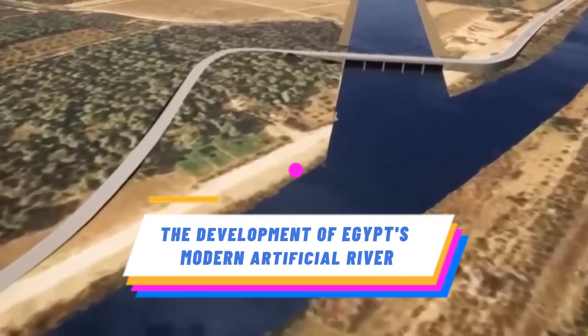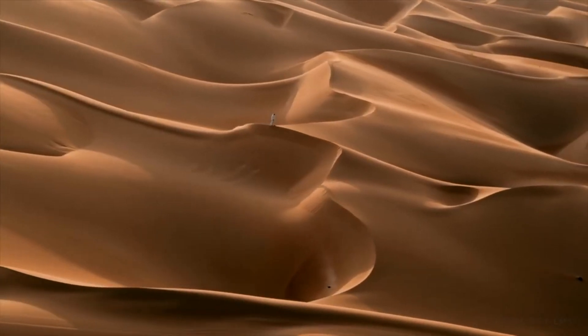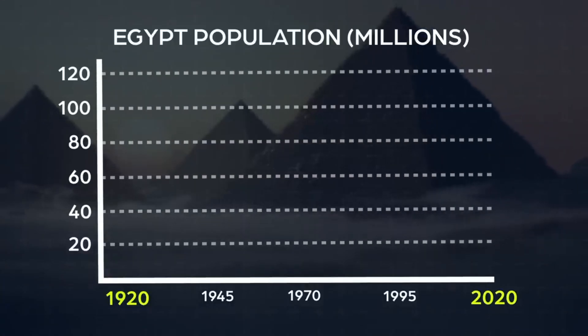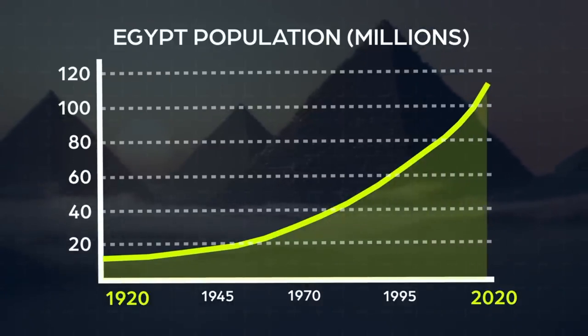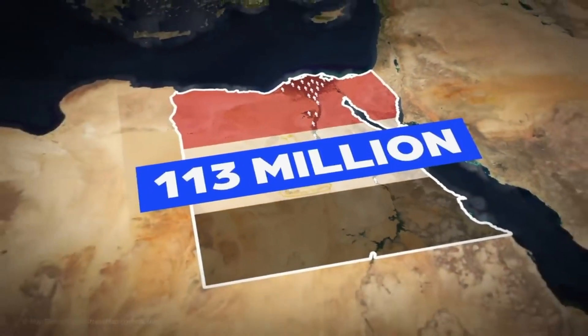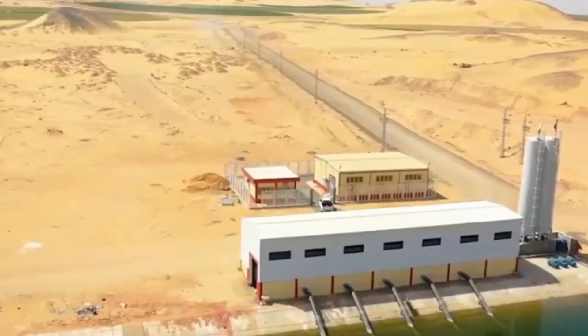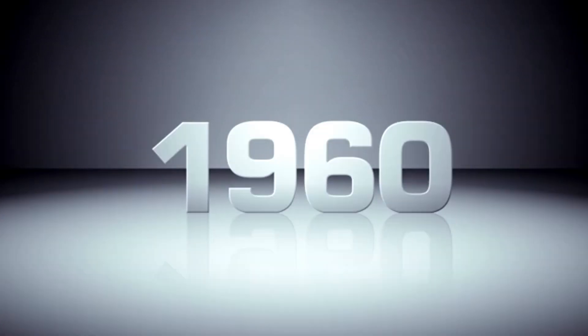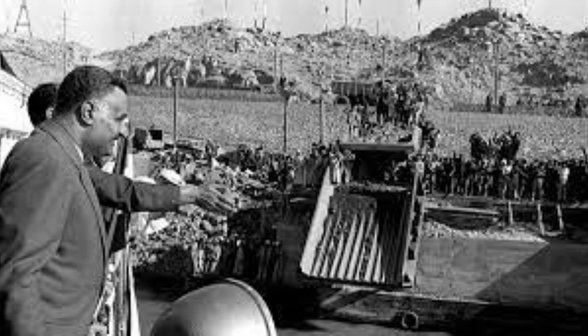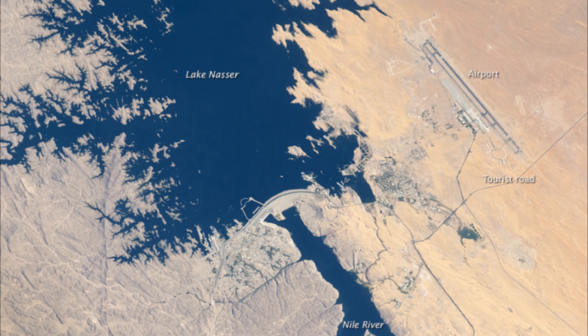Fast forward to the 20th century — Egypt faced increasing challenges in meeting the growing water demands of its population. The idea of a large-scale artificial river became a priority to efficiently distribute and store water from the Nile. In the 1960s, the Egyptian government launched the ambitious plan to construct the Aswan High Dam, which would create the reservoir known as Lake Nasser.